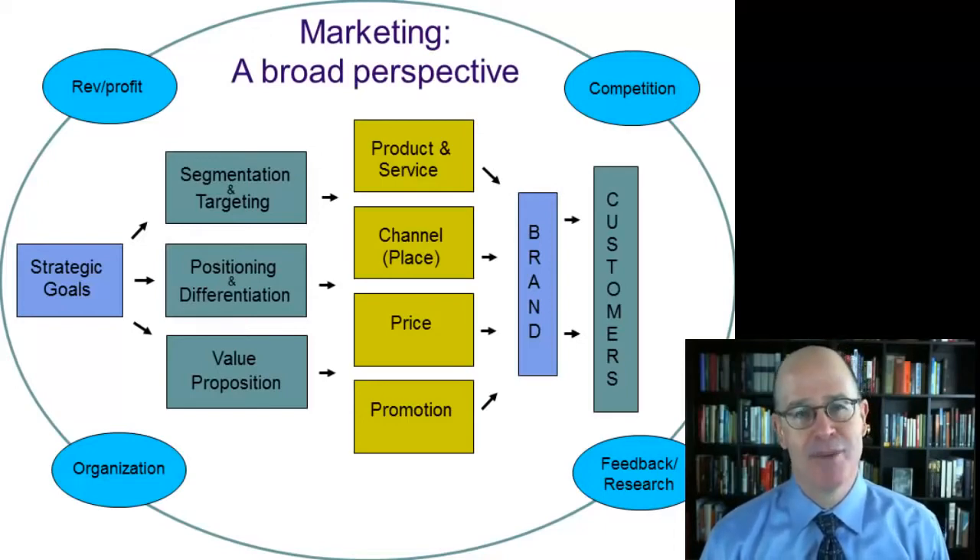And the context within which marketing takes place: the importance of driving revenue and profit, the ever-present competition, ongoing feedback and research, and, of course, teamwork and organization.